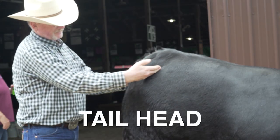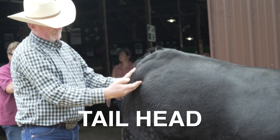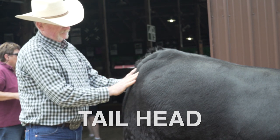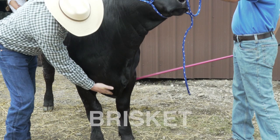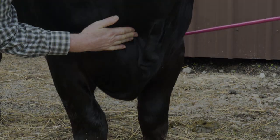Moving to the tail head — it's pretty obvious that there's no fat there. Another strong indicator that this animal just needs more time on feed. Moving forward to the brisket area, you can see how much closer the skin is together. There's some fat in there, but just not enough.